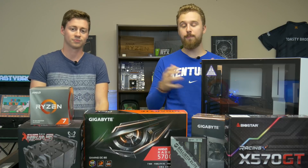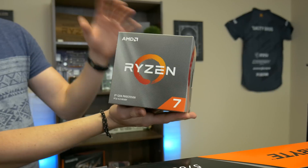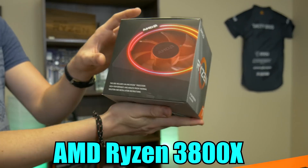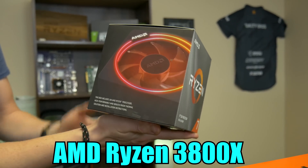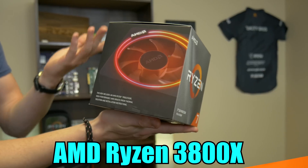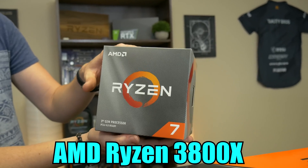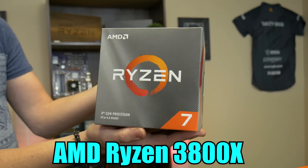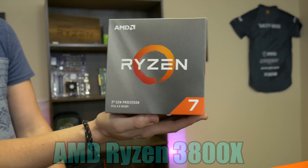Let's go ahead and talk about each part and exactly how it makes up this $1500 build. What we have here is the top-of-the-line 3800X from AMD. This comes with AMD's Prism RGB cooler that actually looks really good and supposedly can keep up with this monster of a CPU. Now keep in mind, this is a lot like a 3700X except it can achieve higher overclocks. So if you want to save a little bit of money, don't forget to go with the 3700X.